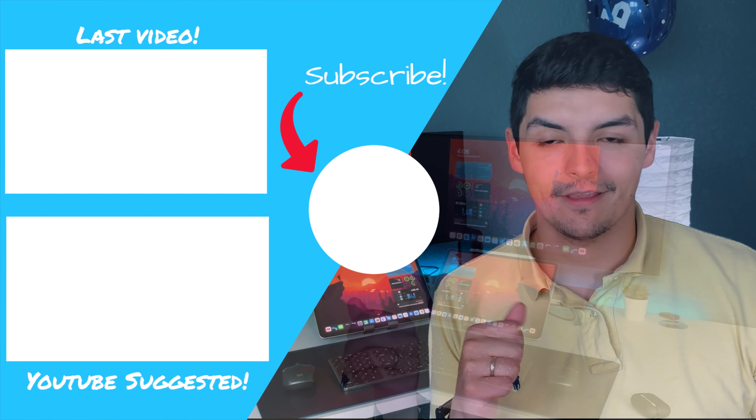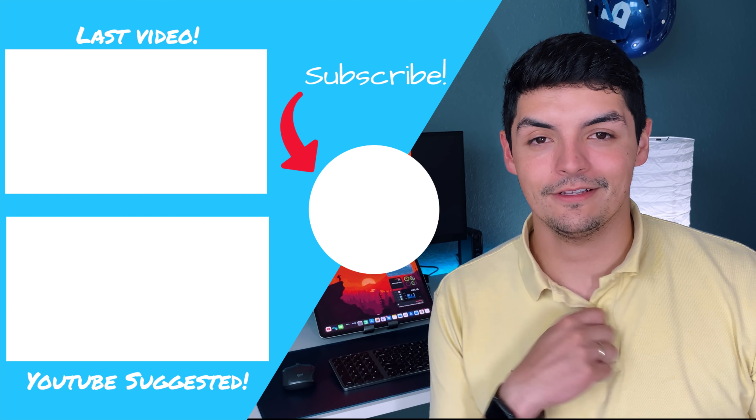That's going to do it for this video. Hopefully you guys enjoyed and it gives you a little bit of insight into what to explore on iPadOS 14. Don't forget to like, comment, and subscribe. Until next time — peace!